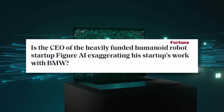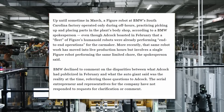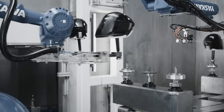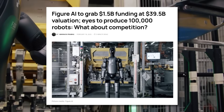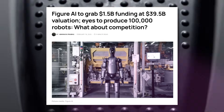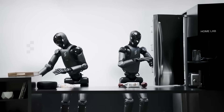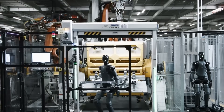A new investigative report from Fortune has exposed shocking discrepancies between Figure CEO Brett Adcock's public claims and what's actually happening inside BMW's Spartanburg, South Carolina factory. While Adcock has been telling investors and the media that a fleet of Figure Zero Two robots are performing end-to-end operations at the plant, BMW's own statements reveal a very different reality. What began as whispers in manufacturing circles has now exploded into a full-blown controversy, threatening to undermine the company's credibility just as it seeks to raise a staggering $1.5 billion in new funding at a $40 billion valuation.